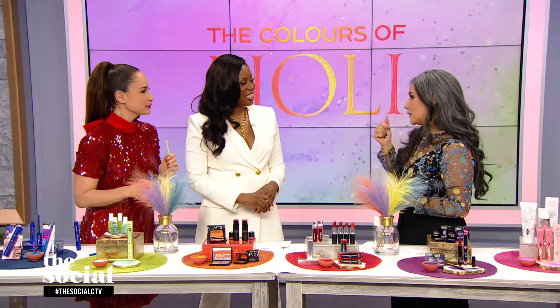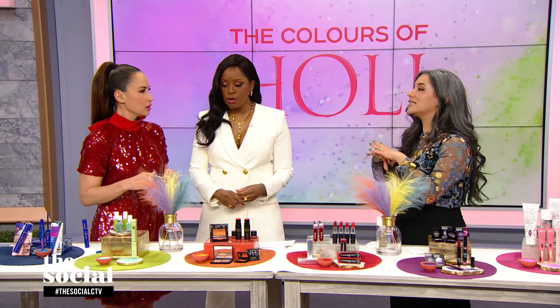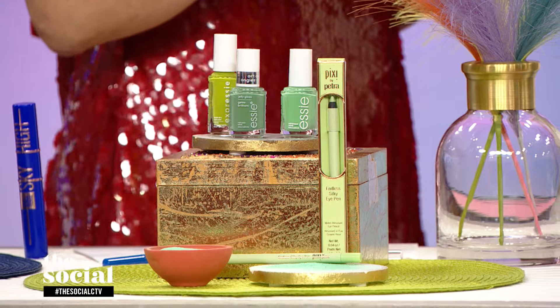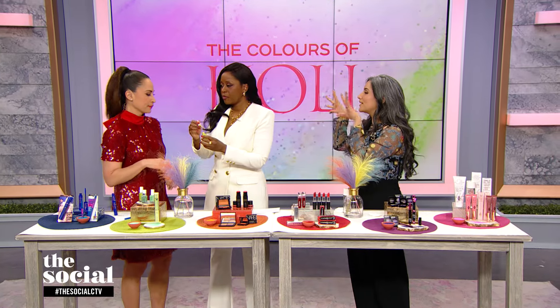If you are nervous about popping this on the eyes, an easy way to do it is actually on the tips — wear it on your nails. Green is having a moment in the nail polish world. Great options from Essie; that one is from their Expressi line, so that's a quick-dry formula.